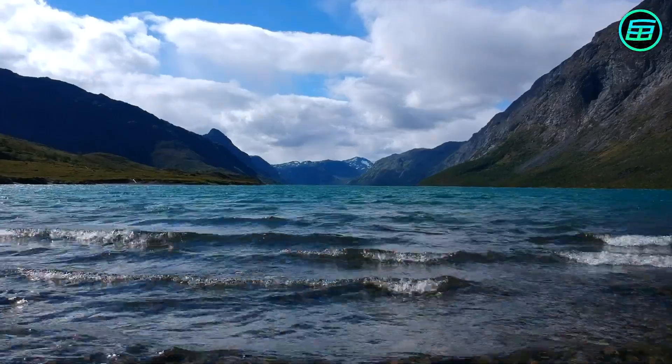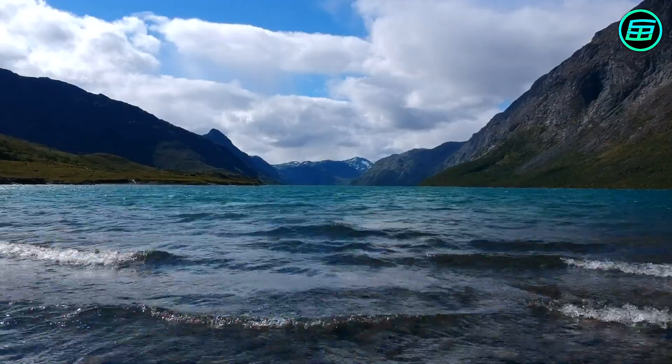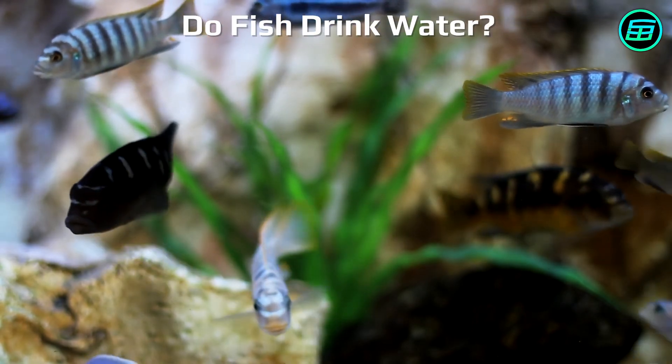Water is one of the basic needs of all living things, but how do fish, whose living environment is water, take water into their bodies? The question is, do fish drink?